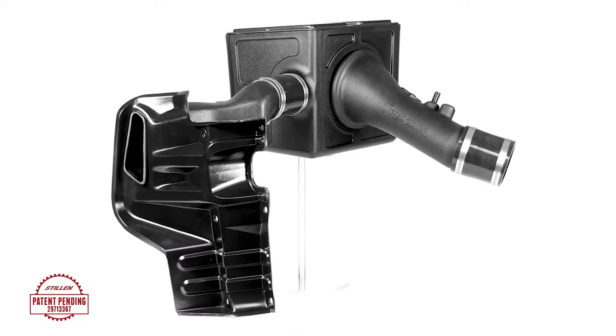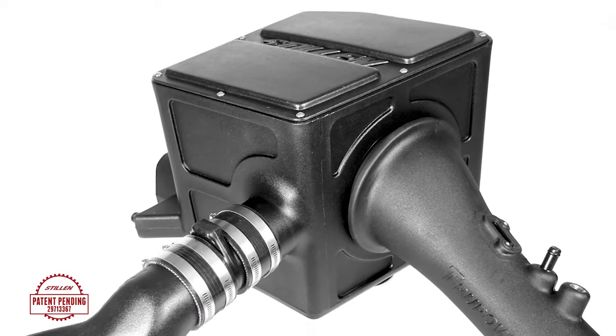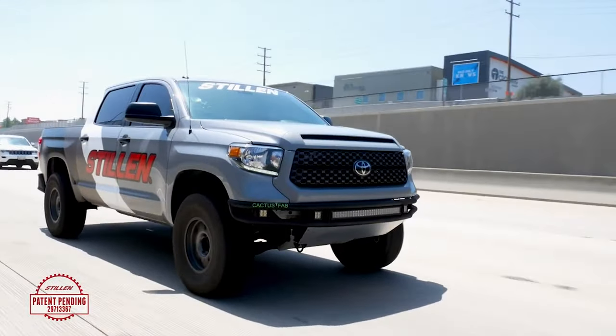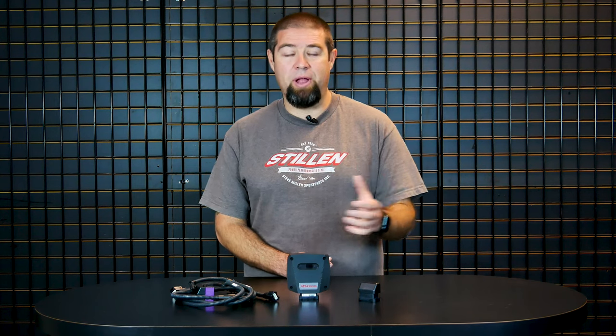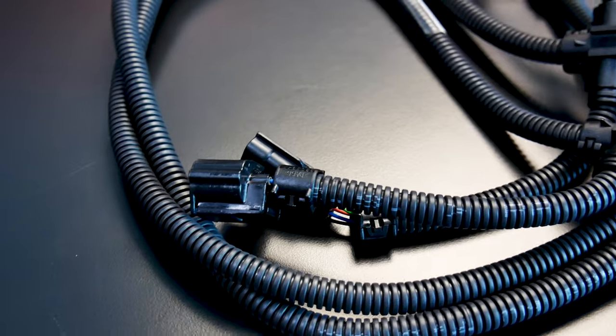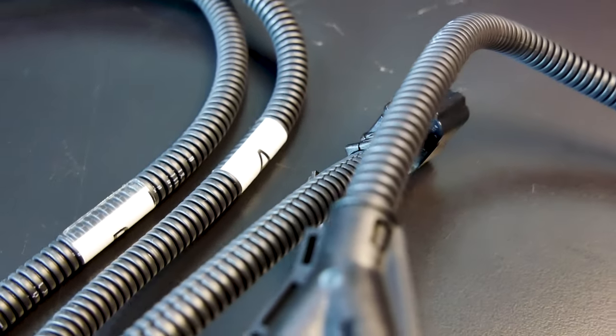After the tremendous success we had with our True Power by Stillen cold air intake system on the 2014 to 2021 Toyota Tundra, Stillen engineers decided to jump in full steam on the new 2022 Toyota Tundra platform. We know a lot about twin turbo V6s here at Stillen — we've been working on them for more than three decades, and we're really excited to apply that knowledge to this fantastic platform. The True Control by Stillen represents the first in a long line of products we're going to be offering for the new Toyota Tundra.